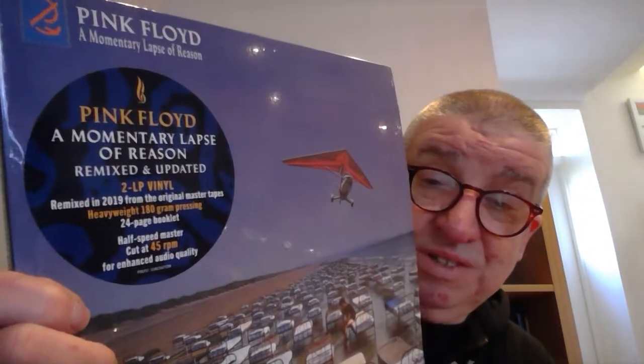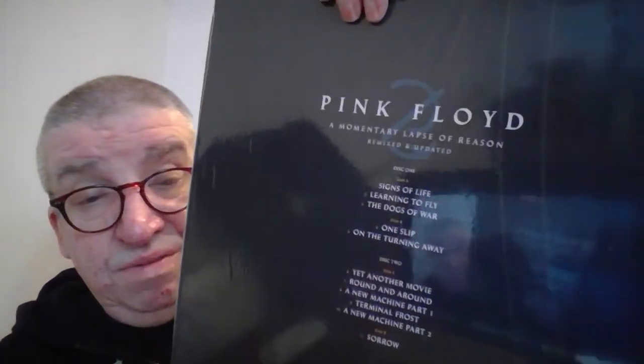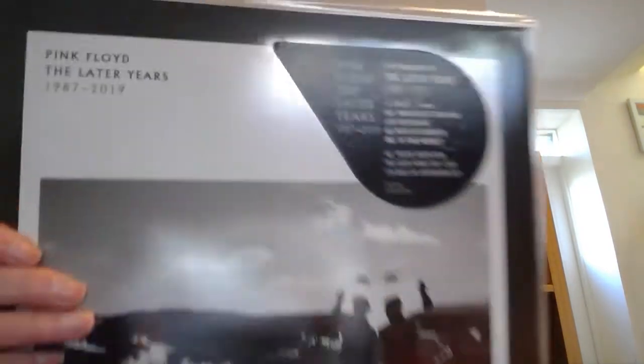This is A Momentary Lapse of Reason — the recent release, remixed and updated from the Later Years box set. There's a slightly different picture with the hang gliding thing. I do like the mix on this. The difference is subtle, I think — Nick Mason plays more on it, and they've brought the drums forward as well.